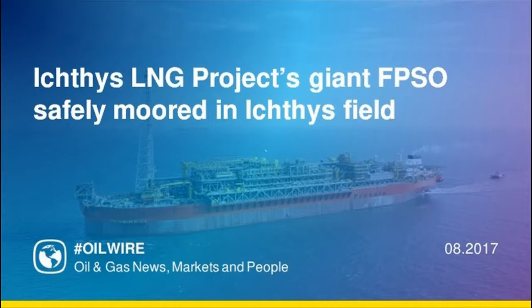The Ichthys Venturer is moored 3.5 km away from its sister offshore facility, Ichthys Explorer, and together they represent some of the largest and most advanced offshore facilities in the world.